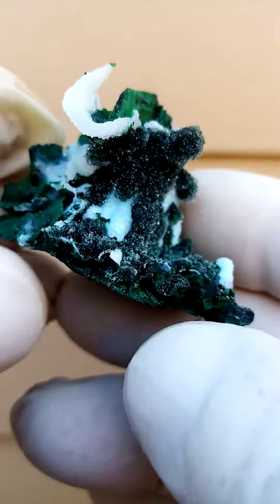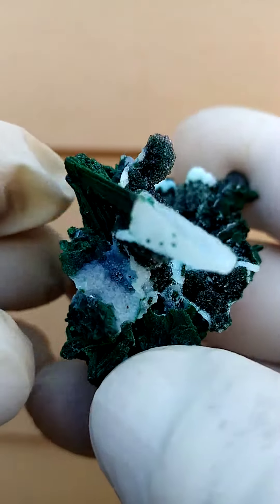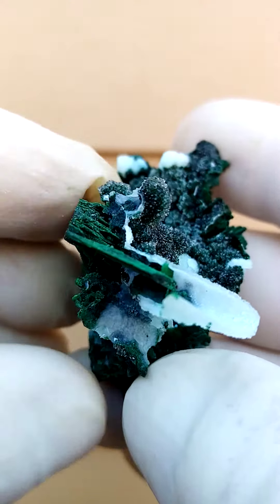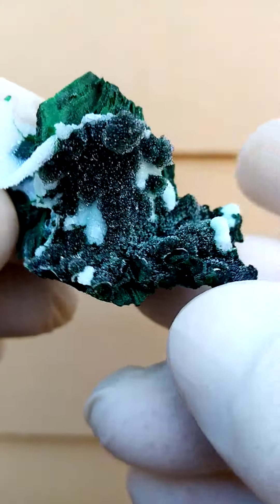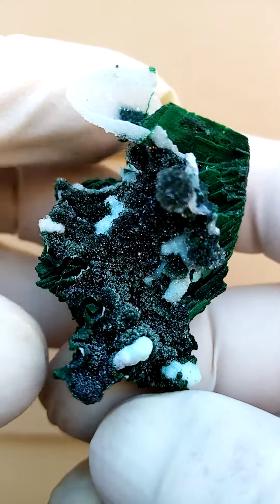Another little masterpiece or artwork from Tenke Fungurumu. The difficulty I find with this one, from my point of view, is that I struggle with the angle of display.